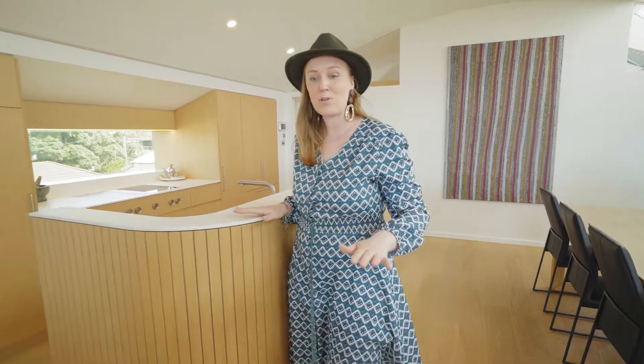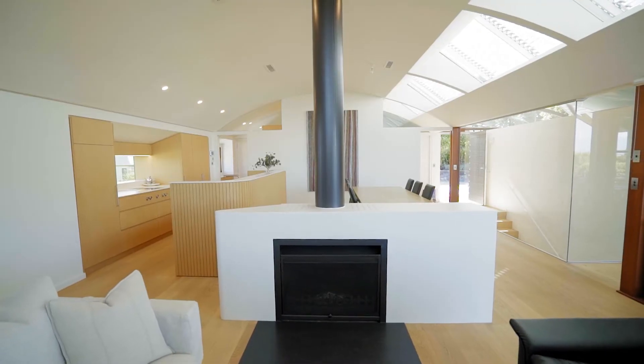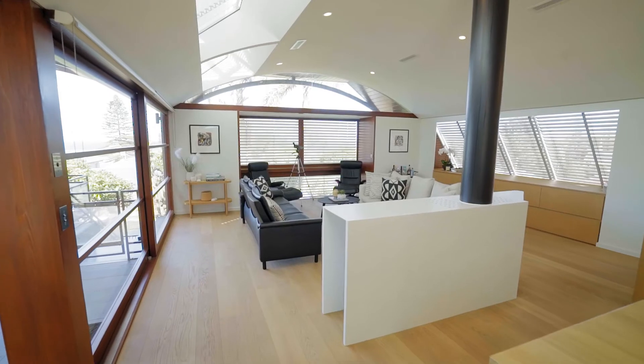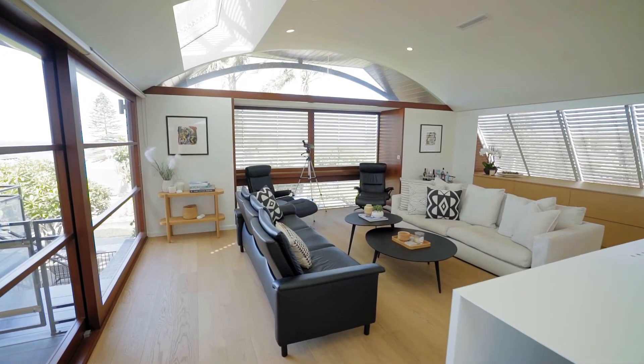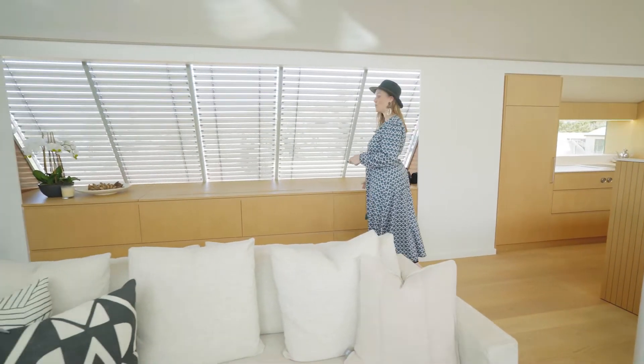This then leads us to the beautiful iconic curve on this fireplace, which sits central between the kitchen, dining and the lounge room of the home. The finishes from the kitchen now run through into the living space, and here we also have an integrated TV so it doesn't interrupt the views when not in use.